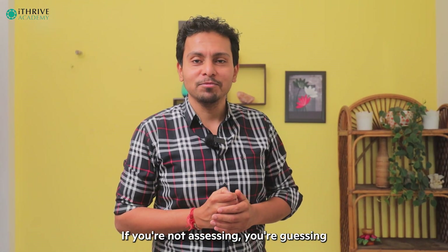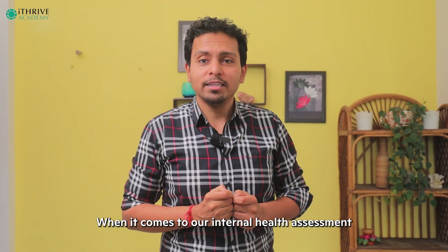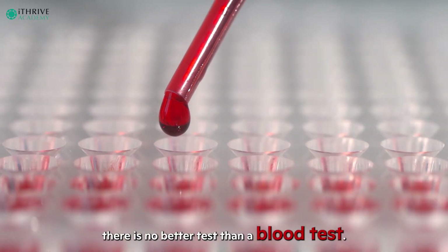If you are not assessing, you are guessing. When it comes to your internal health assessment, there is no better test than a blood test.